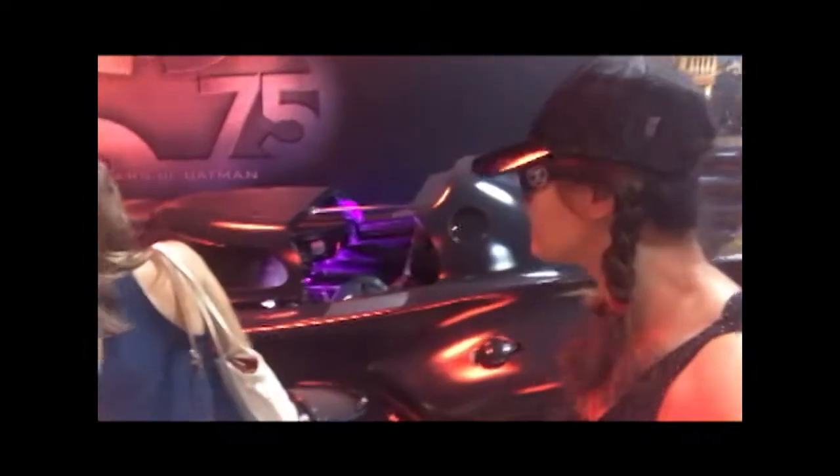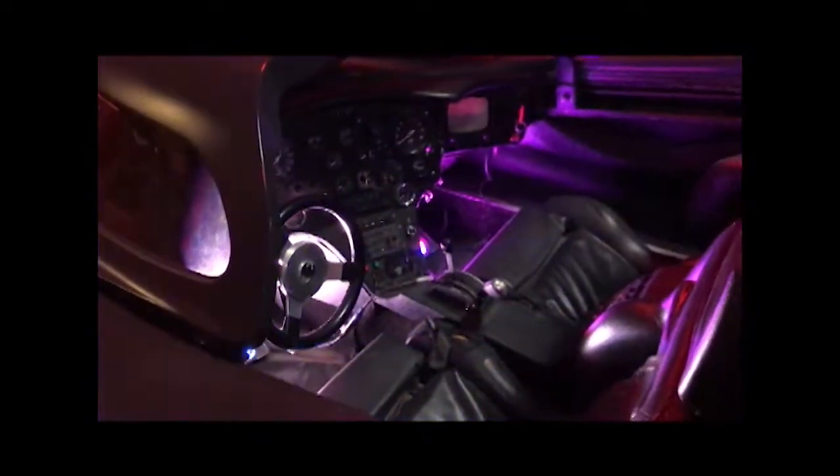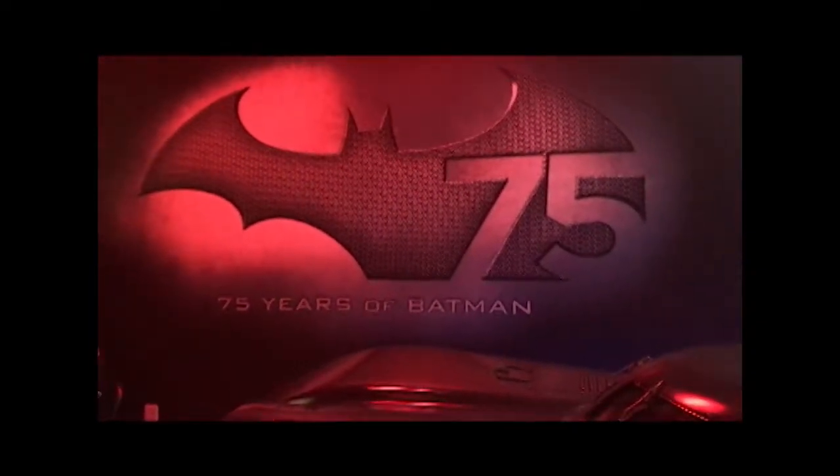The Batmobile — this is the Batmobile! Now this is awesome. Now I need to get a picture of that. This is the Batmobile inside — look at these wheels. The wheels by themselves are really awesome. 75 years of Batmobile.